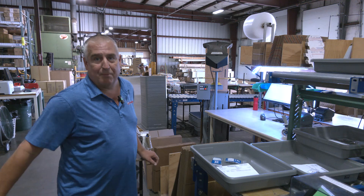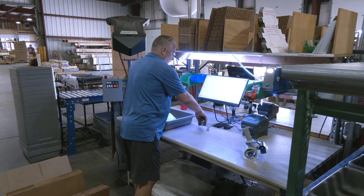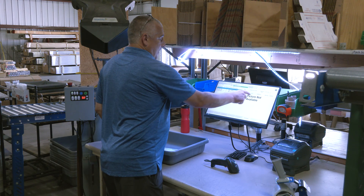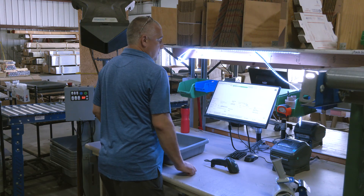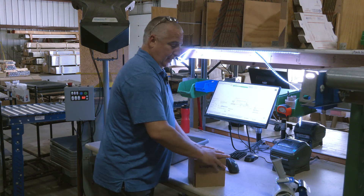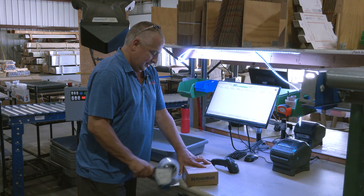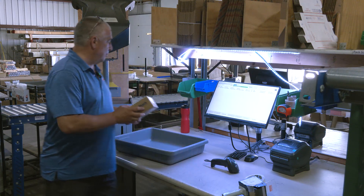We have six full-time pack stations that are really busy in January. At the pack station we have a program written in-house: you scan the order, add items to the box, select your box size, hit print, the label comes out, and pack the order. Since these are just timing belts, no packing material is needed. We label the box and send it down the output line.